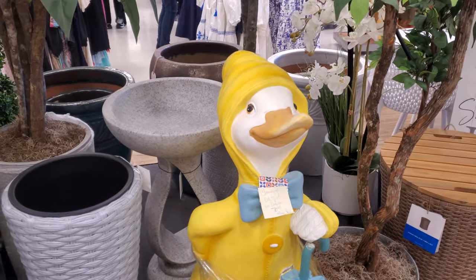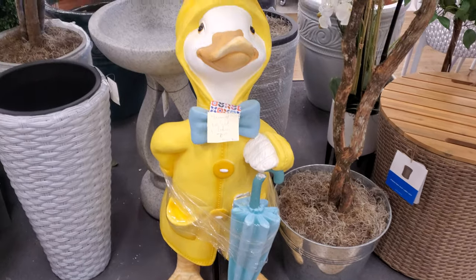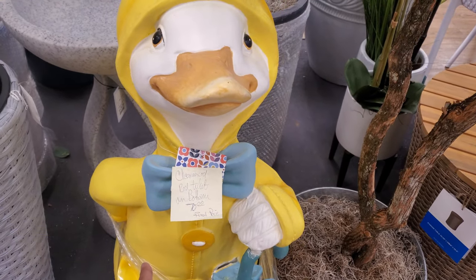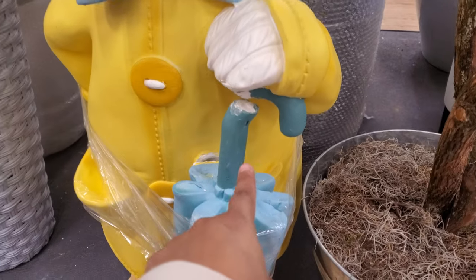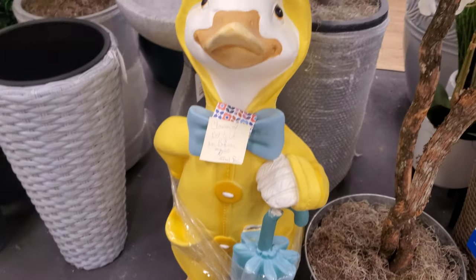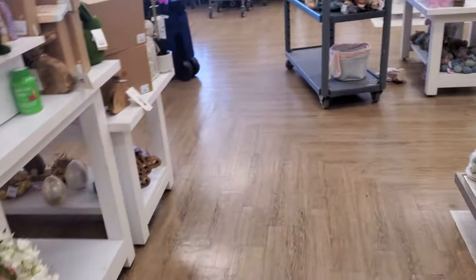I made it into Home Goods! Look at this large duck — we've seen him before. He has a final clearance red ticket on the bottom, only $70. His umbrella is a little broken but I feel like maybe we could fix that. I don't need it but I would!